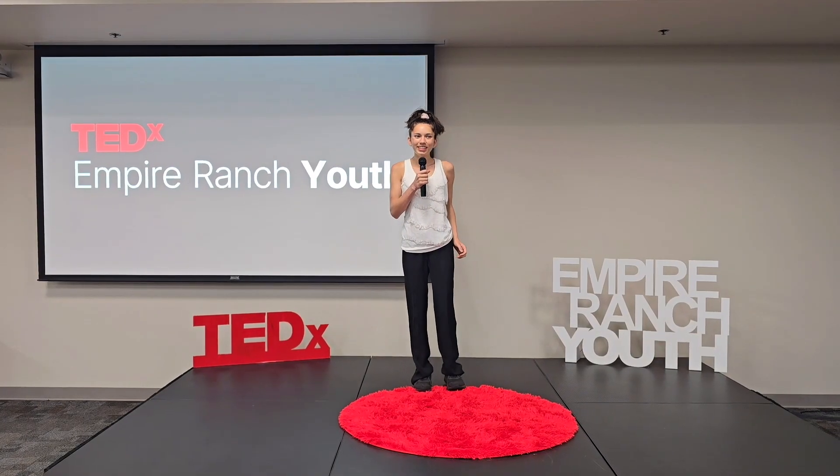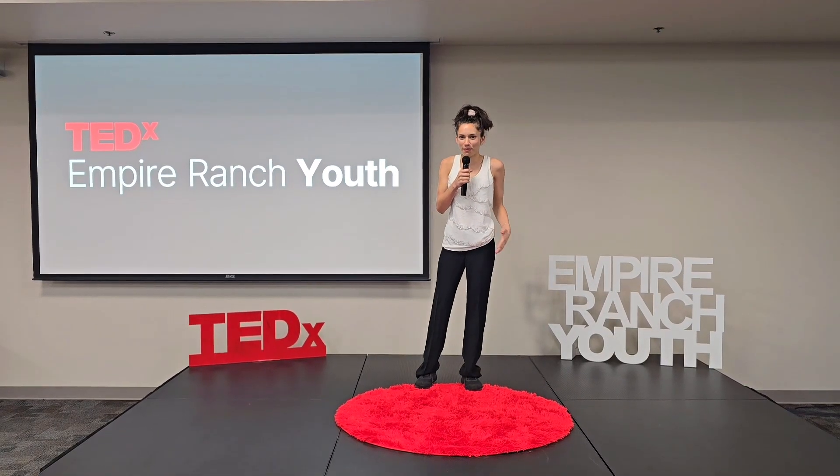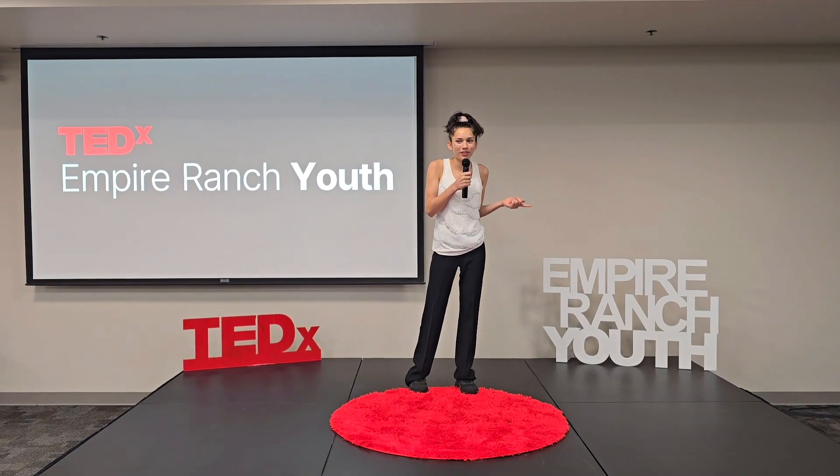Good evening, everyone. Teaching kids underwater robotics seems like a deep dive into madness. But I promise you, no kid or robot was lost at sea.